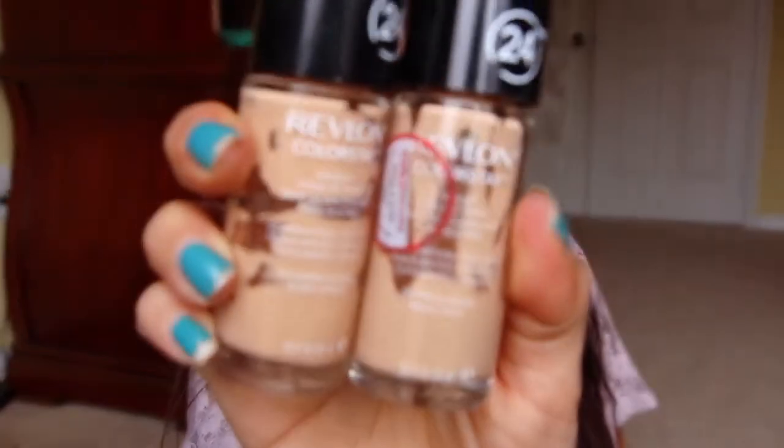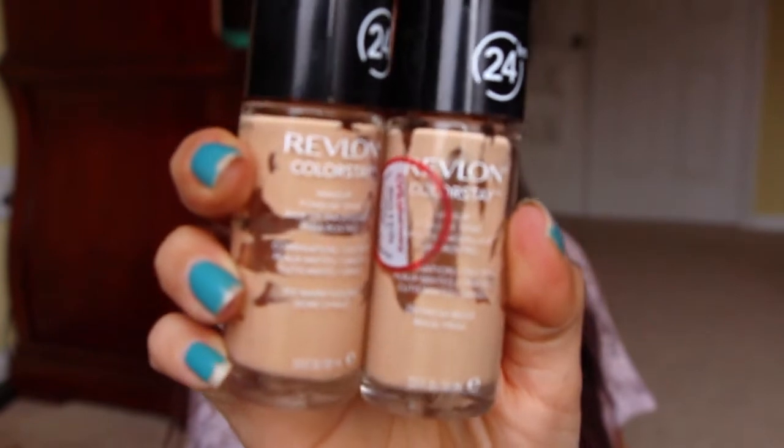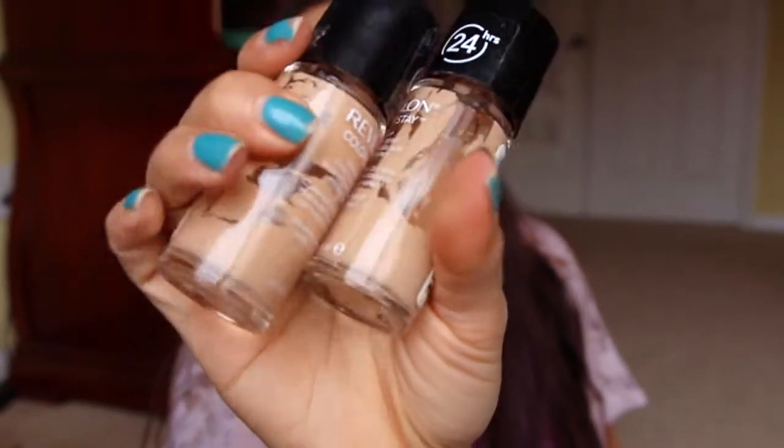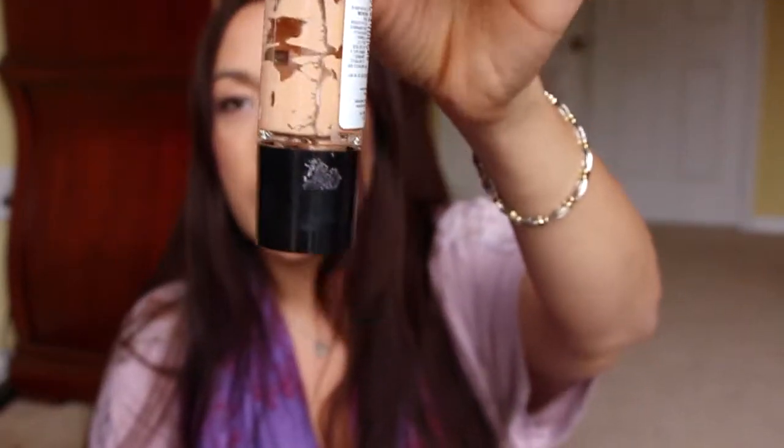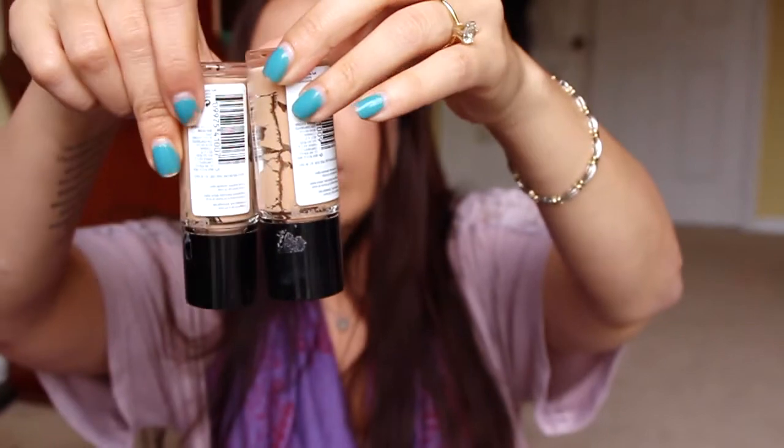I got two more Revlon Colorstay — this is 250 and 310. These are the colors: a light one and a darker one, and I would mix them together to get the shade I prefer. I just couldn't get any more out. When I get down to the bottom I put them on my vanity upside down and whatever drips down I can hope to get, and whatever doesn't — what can I do?